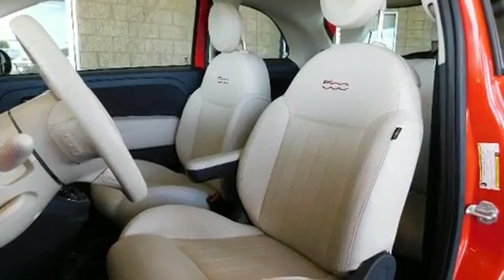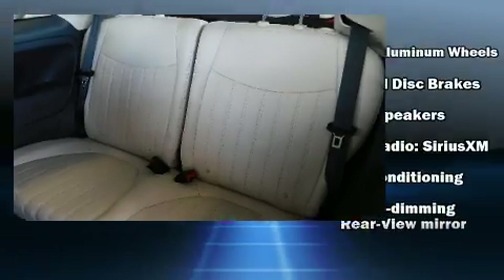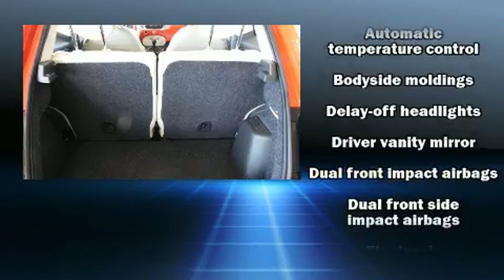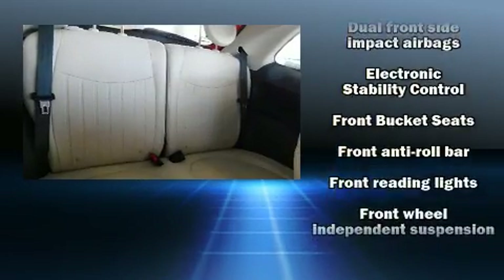Safety equipment has been integrated throughout, including dual front impact airbags, front and side impact airbags, traction control, brake assist, anti-whiplash front head restraints, and four-wheel disc brakes with ABS.